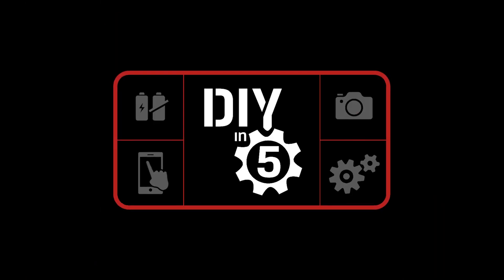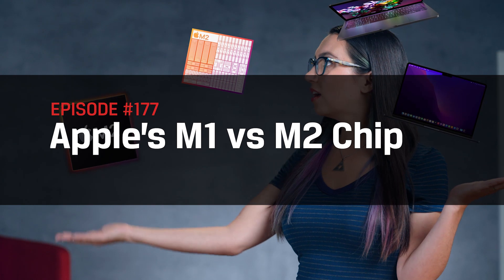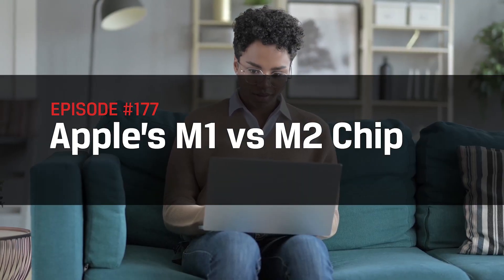This is DIY in 5. Hey everyone, Trisha Hershberger here, and you are watching DIY in 5, the show where we make tech easily digestible for the everyday user. In today's video, we'll go over the benefits and drawbacks of the latest Apple Silicon, the M2 chip, and help you decide if an upgrade or splurge is right for you.